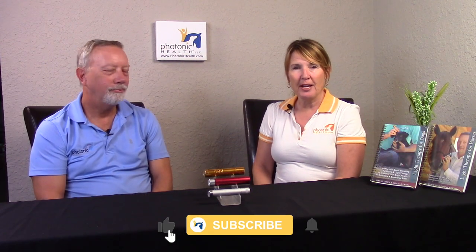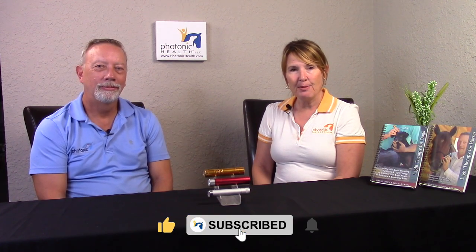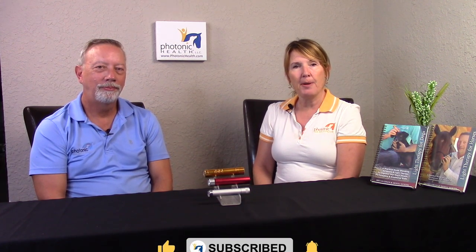Hi there, Donna and Brian with Photonic Health. Today we wanted to chat with you about using red light therapy in conjunction with equine bodywork. We use it as a primary modality, but we also have a ton of practitioners that use it as an adjunct to their practice.